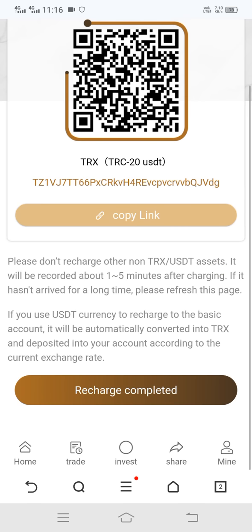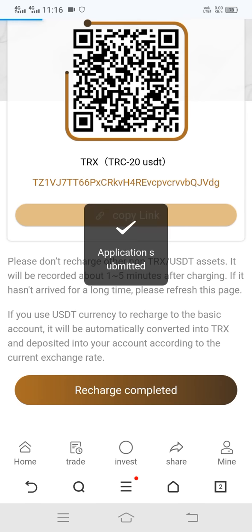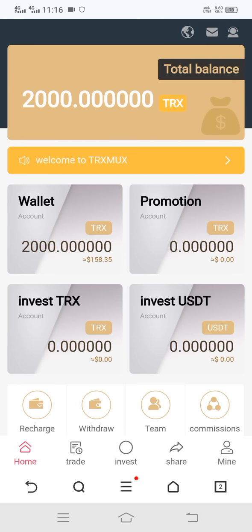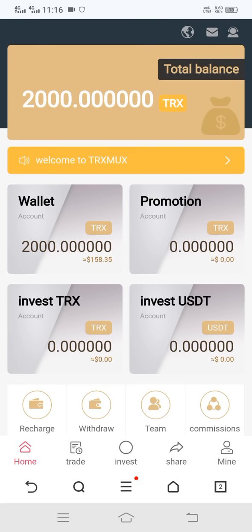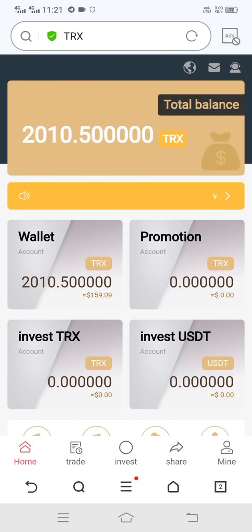Back on the site, click on Recharge Complete. The application is submitted successfully. After refreshing once or twice, you can see our recharge is successful and the balance is increasing.